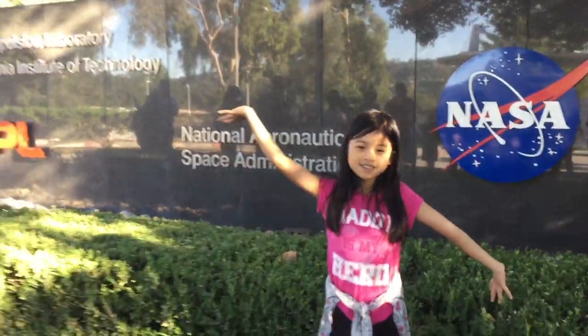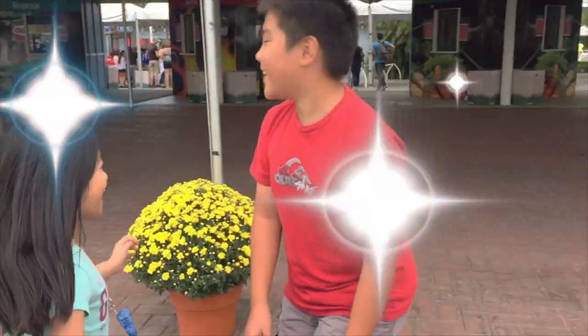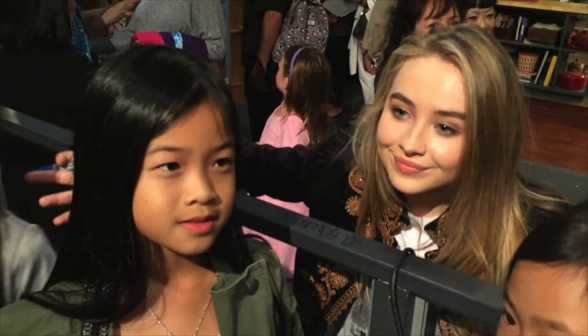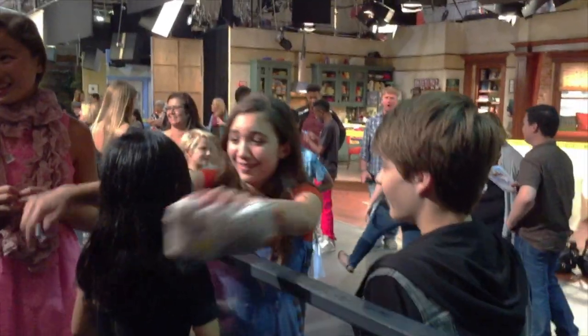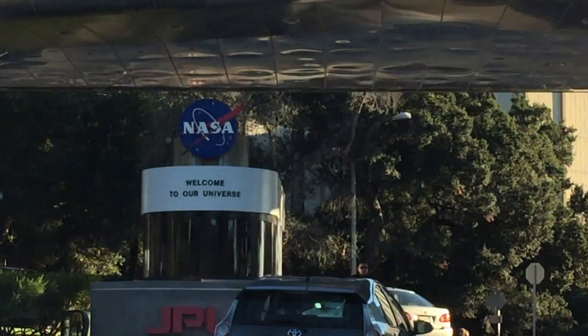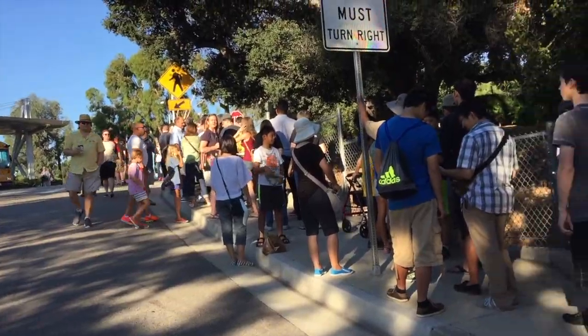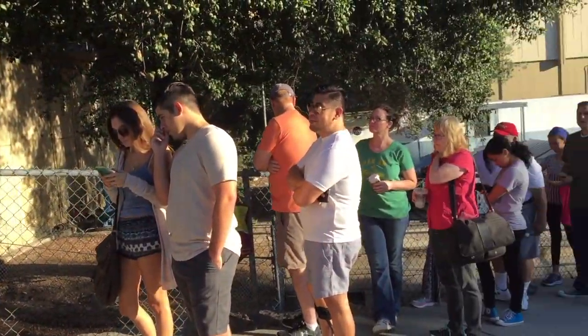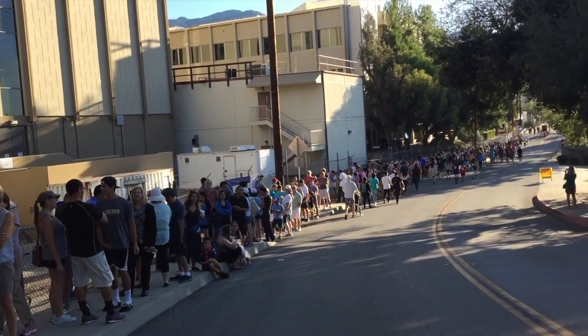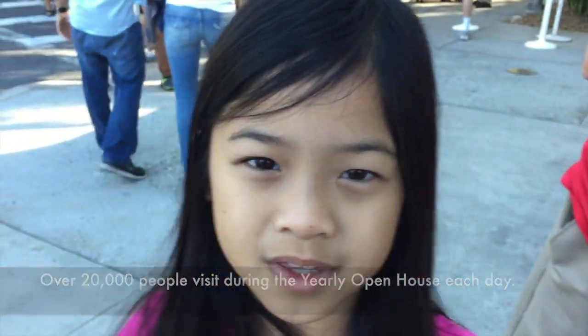Today on Channel Lexus 2K6, we will be visiting NASA's JPL. Over 20,000 people every year come to JPL's open house.